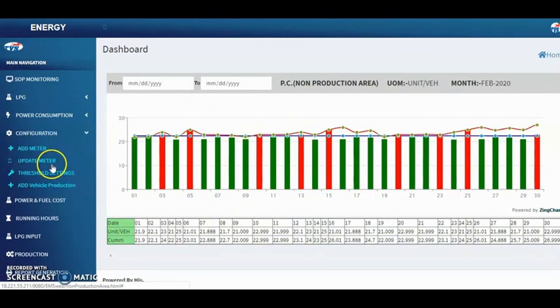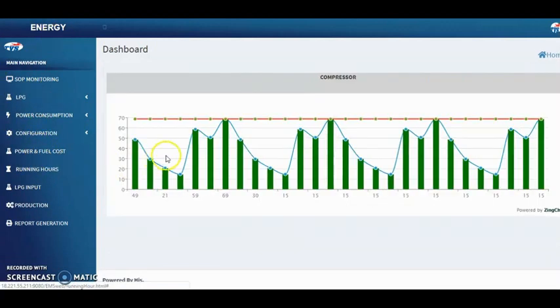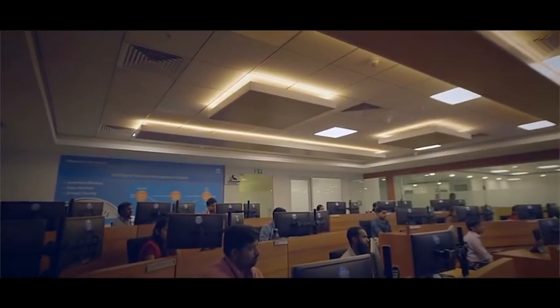You can add and update meters, and also add vehicle production and configuration. Power and fuel cost per unit vehicle is calculated and displayed. Here is a running hour graphical representation.